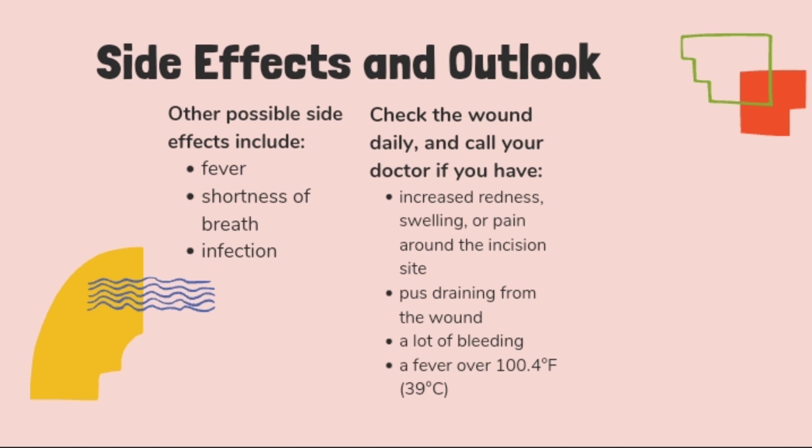Check the wound daily and call your doctor if you have increased redness, swelling, or pain around the incision site, plus drainage from the wound, a lot of bleeding, or a fever over 39 degrees Celsius. Your outlook depends on what condition caused you to need Pleurodesis. The long-term outlook for people with pneumothorax who are treated with this procedure is good, with improvements in lung function. In small studies, Pleurodesis had success rates of around 75–80% in people with pleural effusion not caused by cancer.